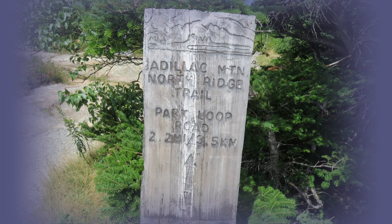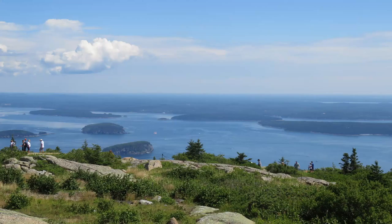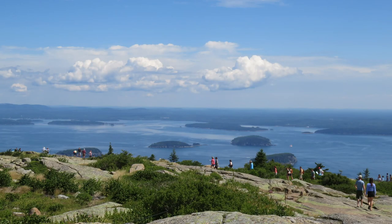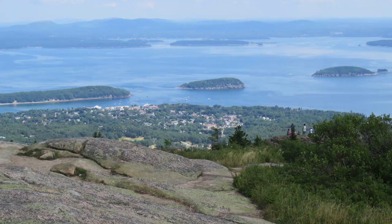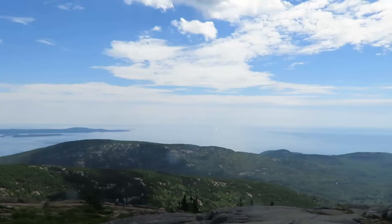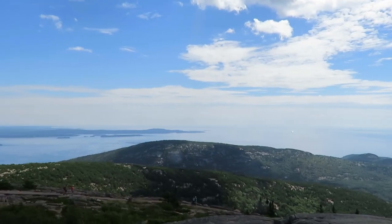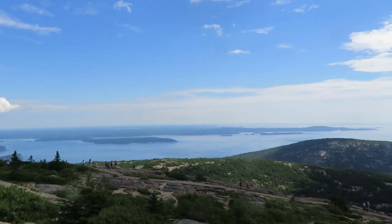Cadillac Mountain is one of the most popular places in the park. Vehicle reservations are required to visit this area because it is so crowded and parking is limited. We went during the day and hiked around — there were beautiful views, being the highest point on the eastern seaboard. Staying at Seawall Campground in Acadia National Park was a wonderful experience. It was an excellent place to camp, visit Bar Harbor, hike, and visit Mount Desert Island. We would definitely visit this area again.